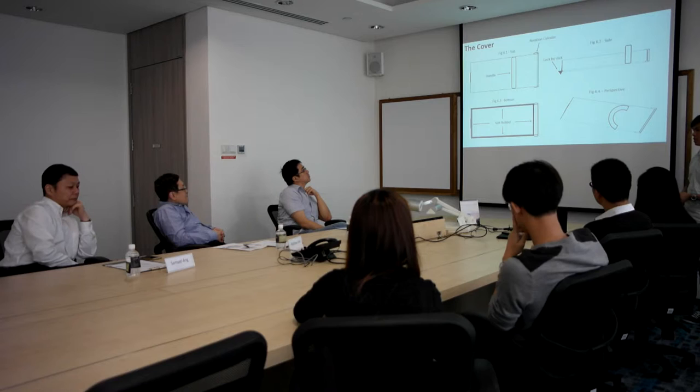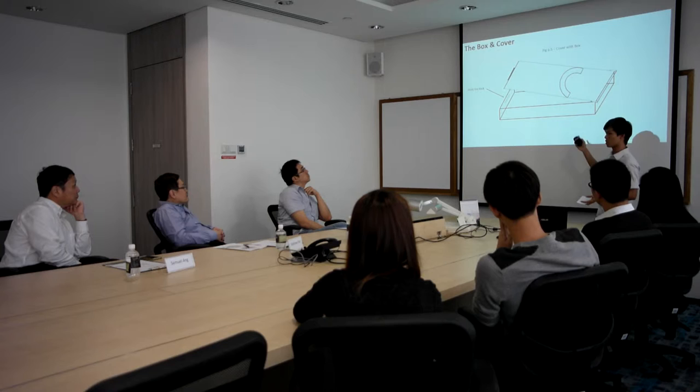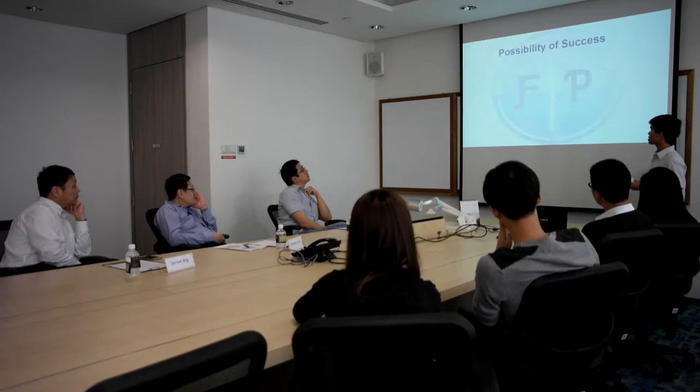This will be the perspective view — this is how it looks when the box and cover are together, with four ears so that the cover can be closed. That's all for the product design.